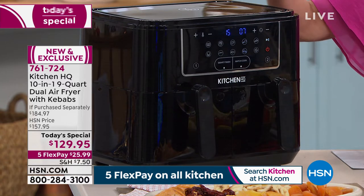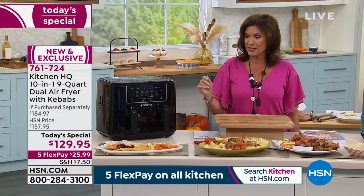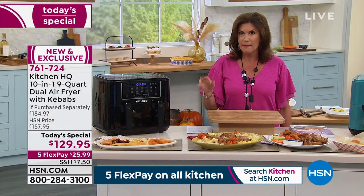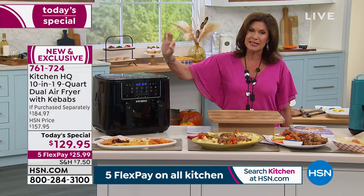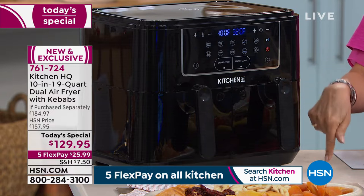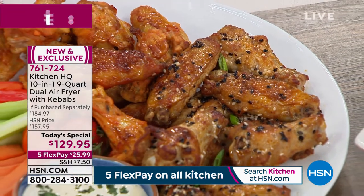You can do everything from dehydrate to air fry, roast, bake — and we're including kebabs for you today. Bigger capacity than almost everything else in the marketplace. Some others have four functions, some have six; this has ten right here. Simple, easy. The affordability is incredible — I'm encouraging you to shop around and compare the features and price. It's $129.95, five flex payments, and you have your choice of colors as well.